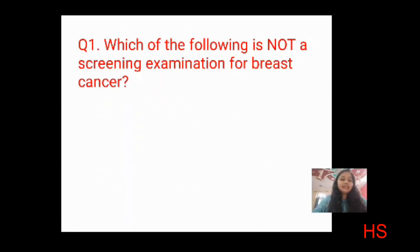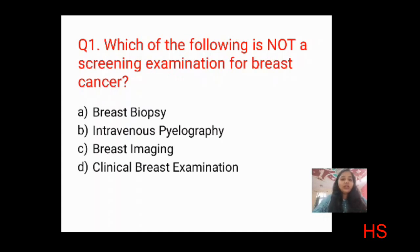First question: which of the following is NOT a screening examination for breast cancer? Options are: breast biopsy, intravenous biography, breast imaging, and clinical breast examination. Using the elimination method — clinical breast examination, breast imaging, and breast biopsy are all part of screening — but intravenous biography is not. The correct answer is B: intravenous biography.